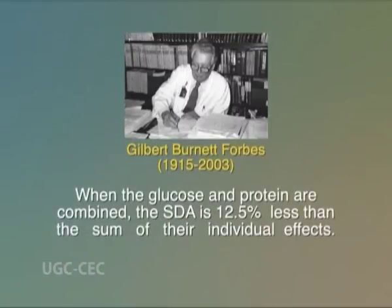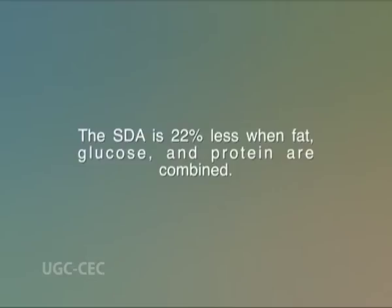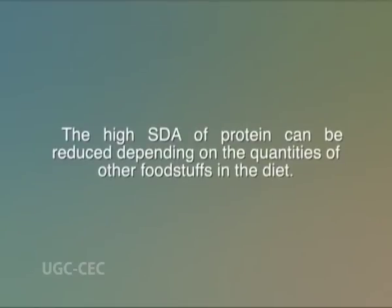When these above foods are taken in a mixed diet, the specific dynamic action is not the total of the specific dynamic action of each foodstuff when fed separately. According to Forbes, when glucose and protein are combined, the specific dynamic action is 12.5% less than the sum of their individual effects. The specific dynamic action is 22% less when fat, glucose, and protein are combined. The high specific dynamic action of protein can be reduced depending on the quantities of other foodstuffs in the diet. It has been found in Forbes' data that fat has much more influence on specific dynamic action than any other nutrient; that is, fat decreases the specific dynamic action more than any other nutrient.